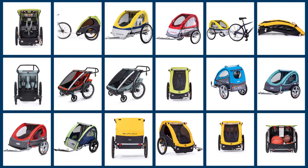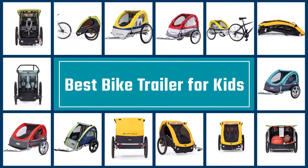Here are the five best bike trailers for kids. Let's get started.